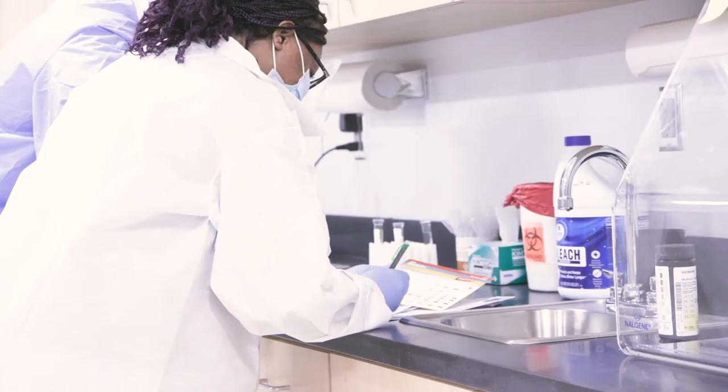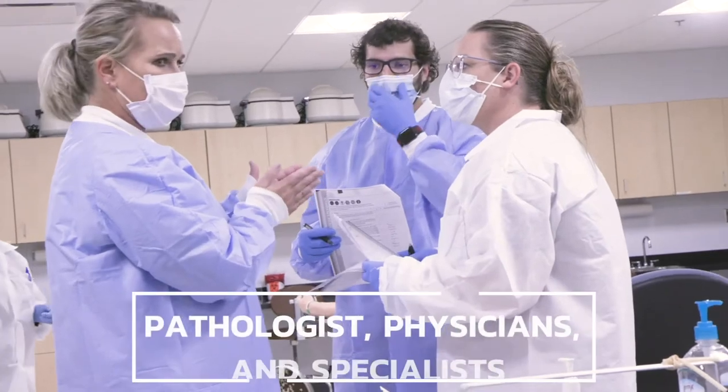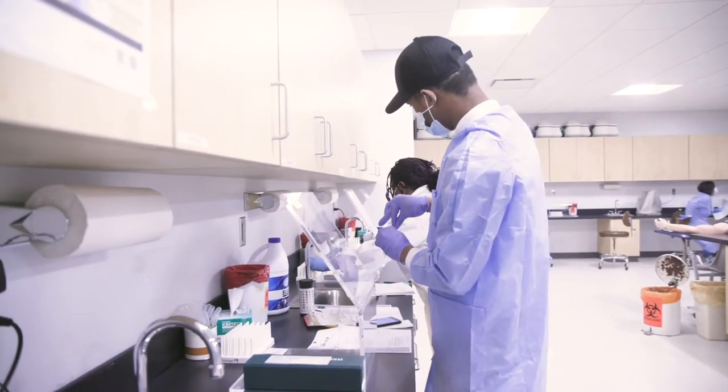Often, students who are good at science and have high grades gravitate toward becoming a doctor, not realizing how many options they have. Medical Laboratory technicians work together with a team of pathologists, physicians, and specialists to determine the presence, extent, or absence of disease, and provide data needed to evaluate the effectiveness of treatment. In simple language, MLTs perform the testing that provides answers to the questions doctors and their patients have.